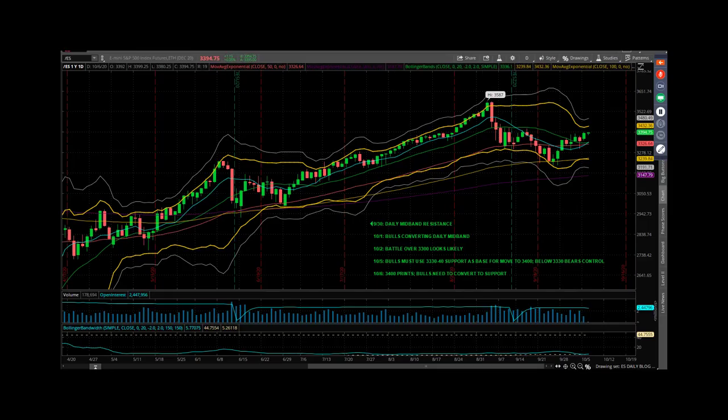Good morning everybody, Mike Vacchi, PrincetonTrader.com, here with your Tuesday Market Webcast.